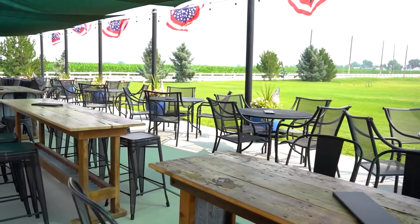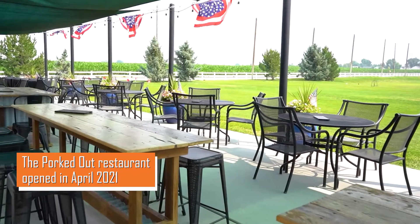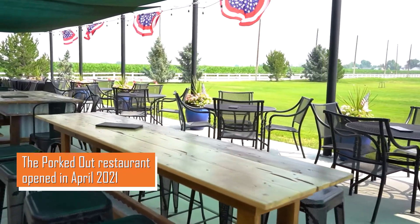Then we invested in the food truck last year, and then we're in the establishment this year.